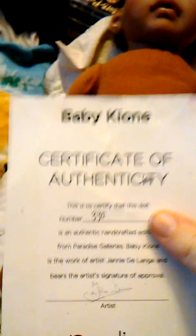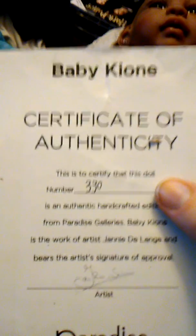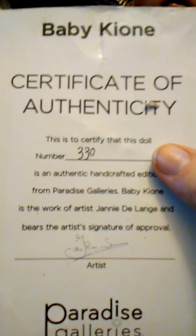I also have her certificate — this is her name, her original name. She is number 330. And there's the signature of the artist. And that is what her original picture looks like.